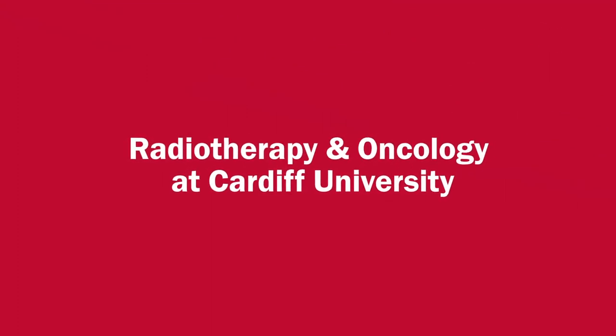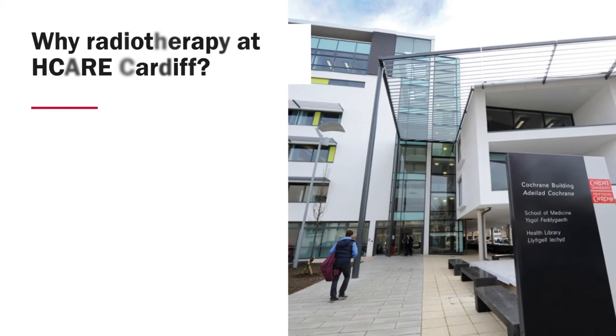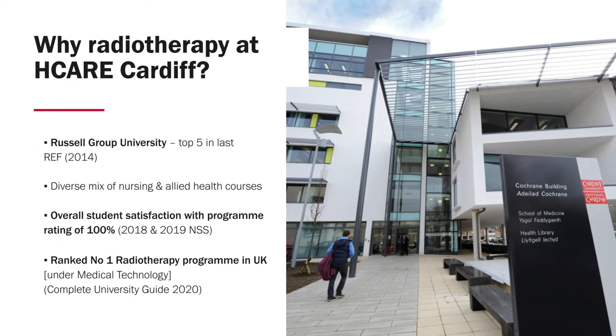So that's the overall profession — hopefully you're now inspired to become a therapeutic radiographer. So why come to study at Cardiff University? Cardiff University at the last research exercise was ranked in the top five universities in the UK, and several allied health subjects including radiotherapy and oncology are ranked number one in the UK. The School of Healthcare Sciences is aligned with medicine, dentistry, pharmacy, optometry, psychology and biological sciences as part of the College of Biomedical and Life Sciences, and is the third largest school in the university.